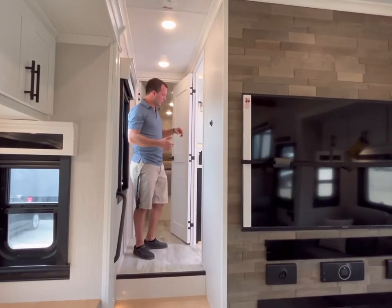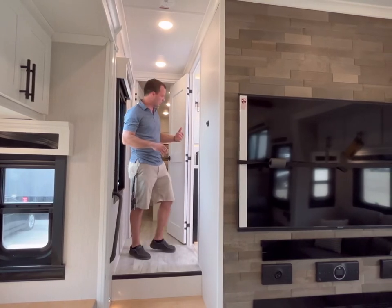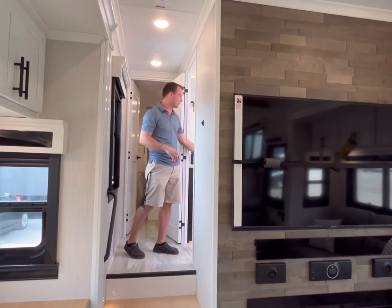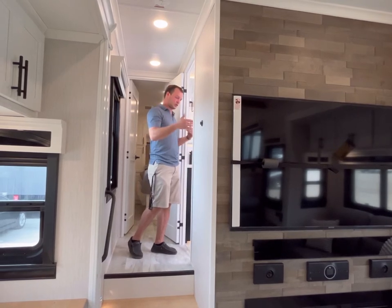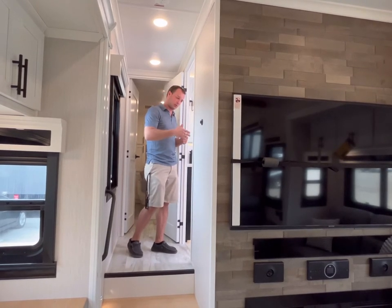Up in the rear of the unit, we've got our master shower. We've got a solid surface countertop in here and a backlit mirror as well, with a full residential-size walk-in shower along with a porcelain toilet.